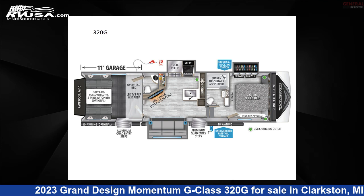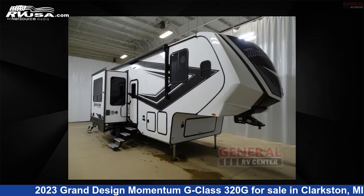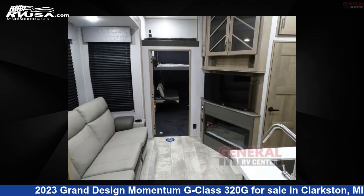This 2023 Grand Design Momentum G Class 320G is a Toy Hauler RV. It is located in Clarkston, Michigan, 48348, and is offered for sale by General RV Center.